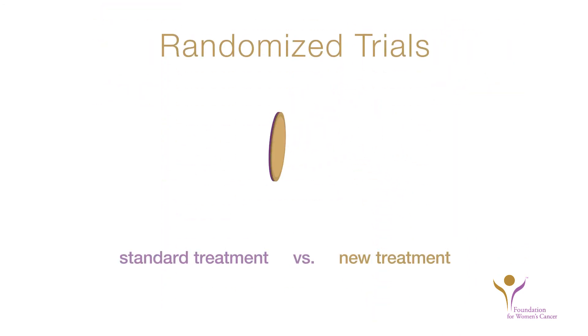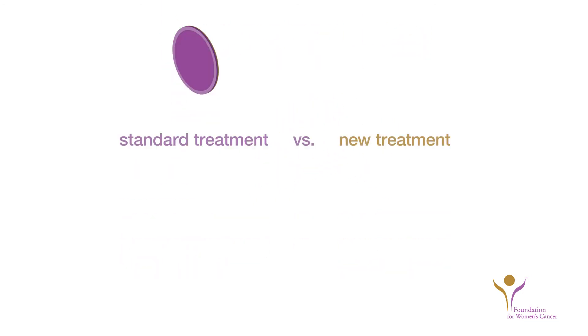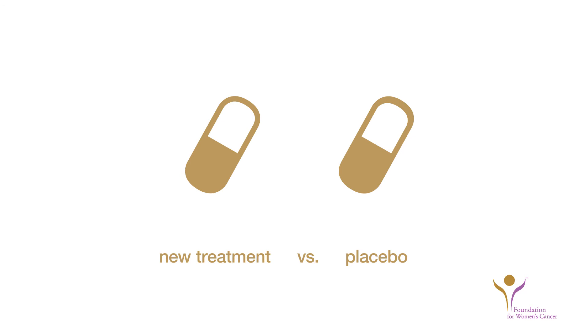Sometimes clinical trials are randomized, which means your treatment plan will be assigned randomly to you, like the toss of a coin. The treatment plan assigned to you may be the experimental therapy or might be a well-established regimen being used for comparison. Sometimes a placebo is used for comparison. A placebo is a treatment that looks just like the study treatment, but does not have the active ingredient, like a sugar pill.